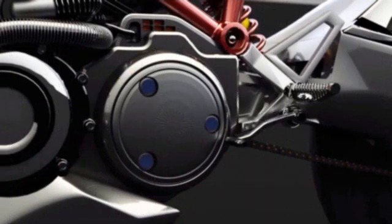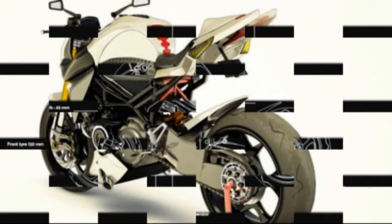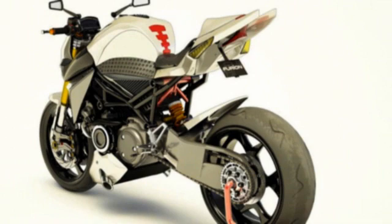The Furion M1's powerplant is a 654cc, two-rotor Wankel engine (2x327cc rotors) that puts out 125hp at 9,000rpm with a torque figure of 105Nm at 6,000rpm. This is coupled to an electric motor fed by lithium-sulfur batteries, rated at an equivalent 55hp and 100Nm.